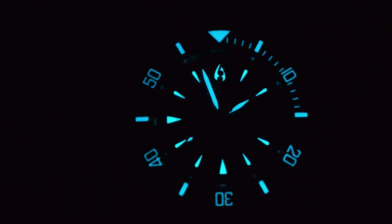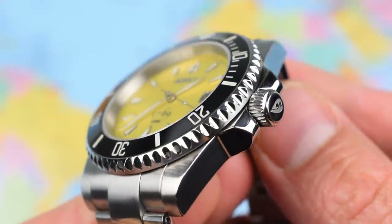It's a nice ceramic bezel insert, lumed as well. I will pop up the lume shot. BGW9 on the hands, the indices, and on the bezel. Maybe not the best BGW9, as I have commented on more than one occasion — if you're not going to go mad with the stuff, it does tend to look a little bit underwhelming. It's not too bad on the Aquacy, probably not the worst I have seen, but they could have done with a little bit more. Always more loom — always better. Case finishing is okay, pretty much on par with what you'd expect for the money.